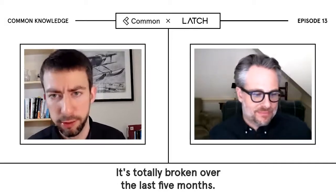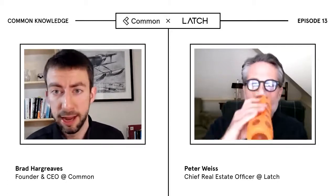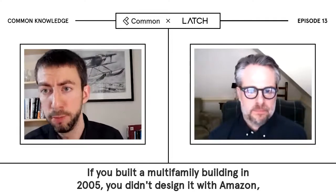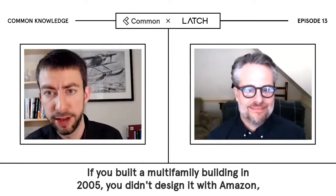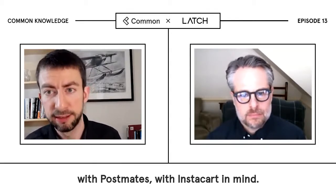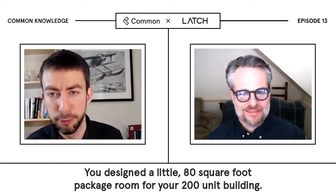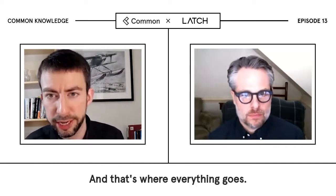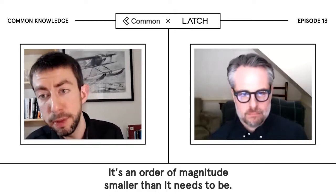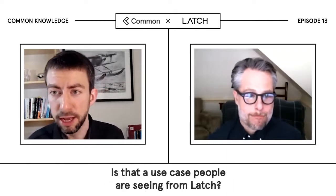Package delivery is totally broken. Over the last five months you've seen that volume go way up — it was already stretched to the breaking point in many multi-family buildings. If you built a multi-family building in 2005, you didn't design it with Amazon, Postmates, or Instacart in mind. You designed a little 80 square foot package room for your 200-unit building, and that's an order of magnitude smaller than it needs to be. So you need to come up with alternate options.